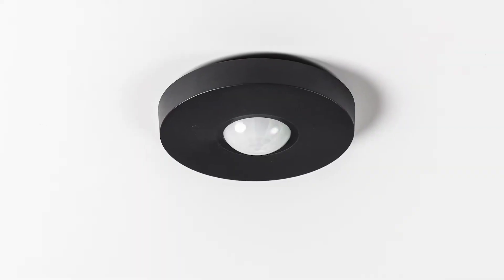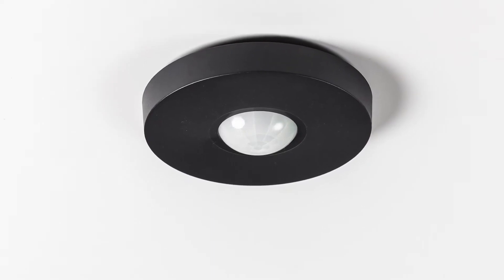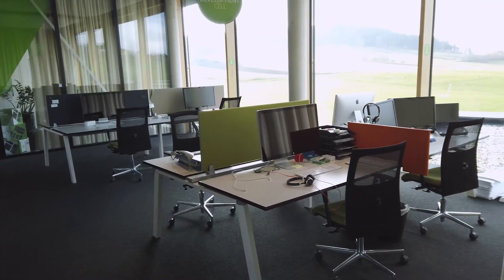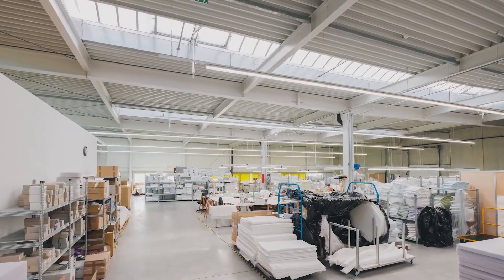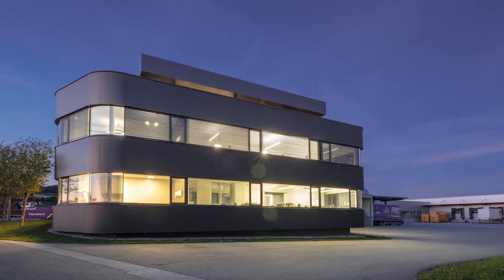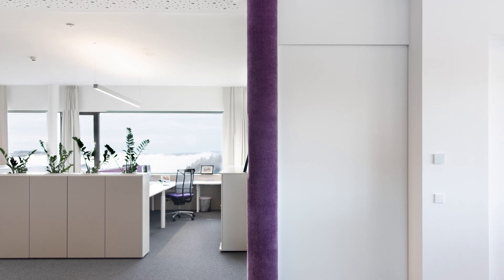In addition to the functions that detect presence, the presence sensor is also equipped with a high quality brightness sensor. This brightness sensor is ideally suited to activating or deactivating certain functions that are not required if there is sufficient natural light in the room. Plus, thanks to the precision of the brightness sensor, this can be used to commission constant light levels such as daylight responsive lighting.